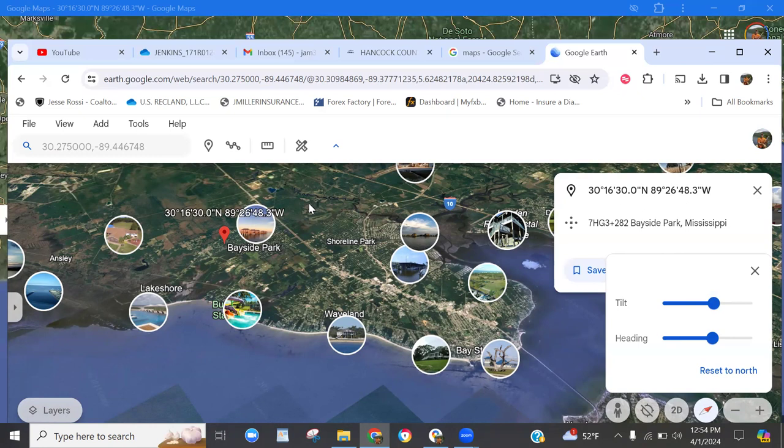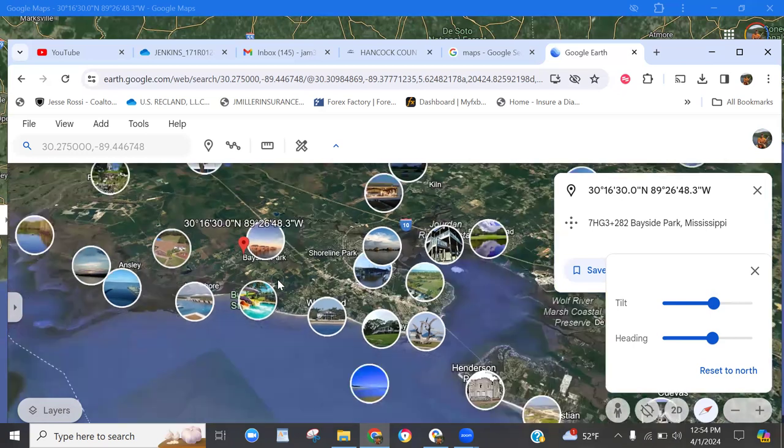This lot is kind of secluded in a somewhat forested area, so it gives you the best of both worlds. One night you can kick back by the fire, grill some steaks, have some adult beverages. Then the next day you can go hit the beach all day, hit a nice seafood restaurant, some local attractions, check out some historic areas, and just enjoy the whole area of the coast and the waterways.